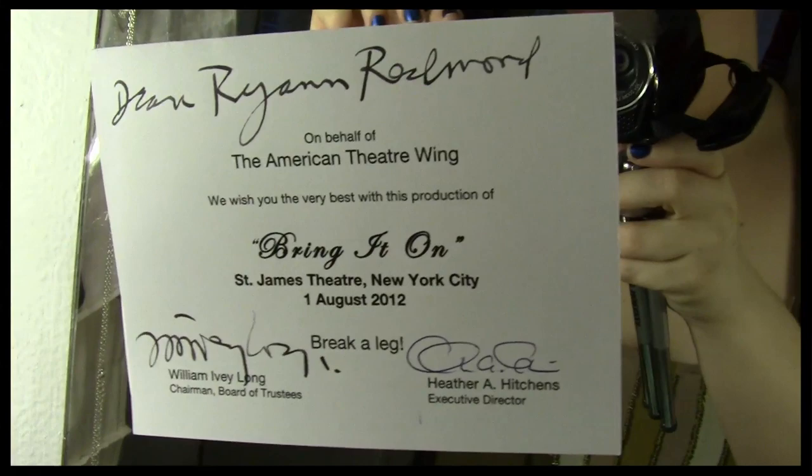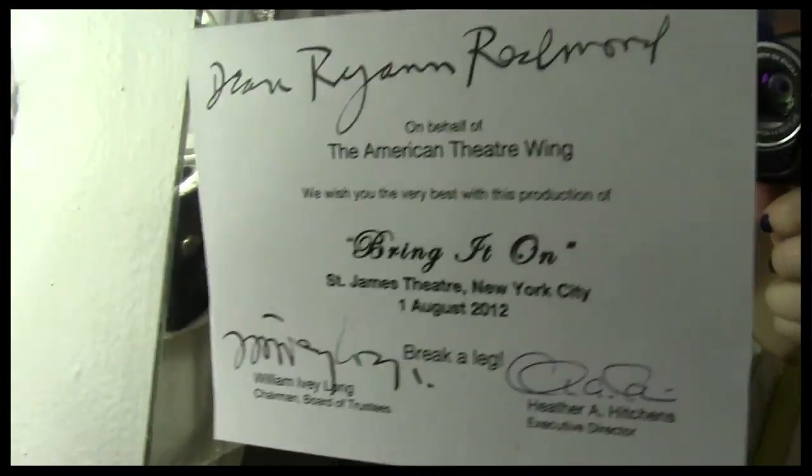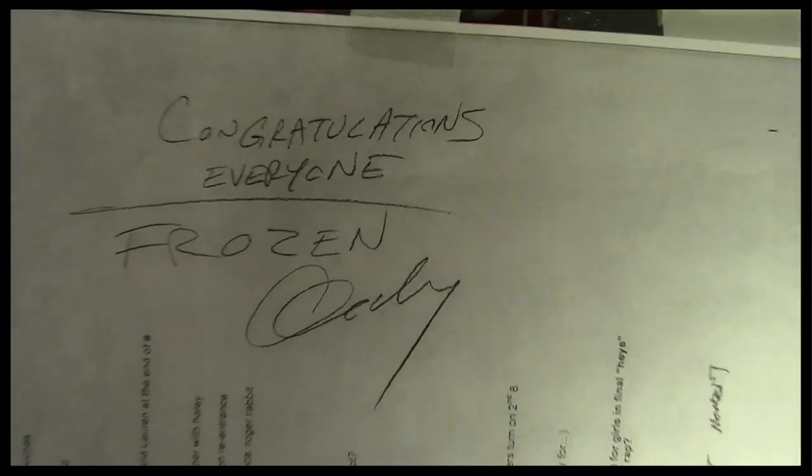We got this on opening night — everyone got one. It's from the American Theater Wing. It kind of makes me feel like I got a Tony — my own personal Tony that I look at every day, even though it's just thanking Bring It On on behalf of the American Theater Wing. But hey, a girl can dream! And I have this hung up — this is when Andy froze the show finally in previews, which was an exciting day. No more changes being made. Thanks Andy! Thanks for watching and I will see you guys next week. Bye!